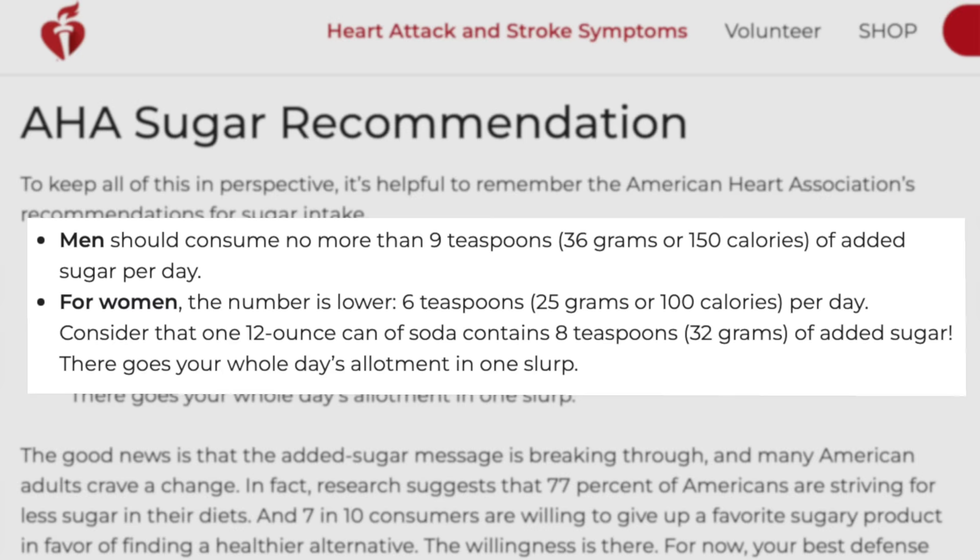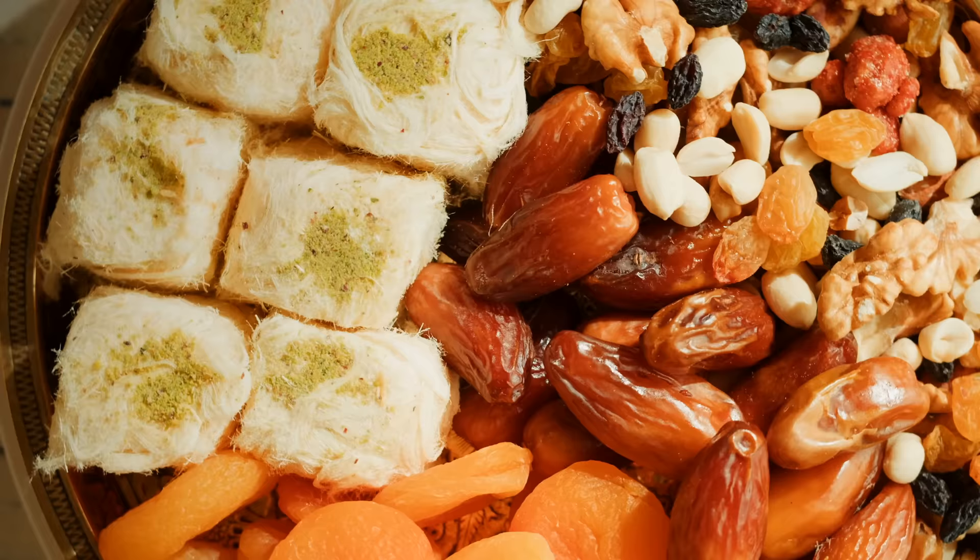The American Heart Association recommends eating less than 24 to 36 grams of sugars per day, but if you suffer from fatty liver disease, I would abstain from all drinks that contain sugars. Along the same lines, I would also avoid eating dry fruit like dates, raisins, or prunes.